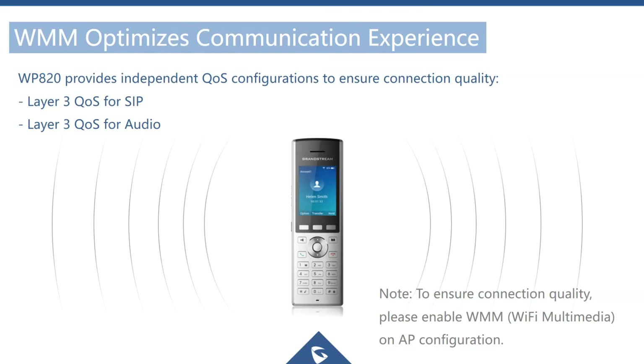QoS is another really important feature when using voice over a Wi-Fi network. Wi-Fi is typically a shared medium.